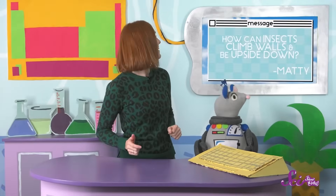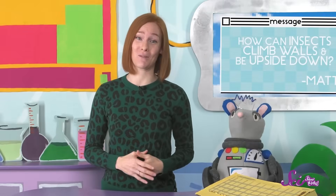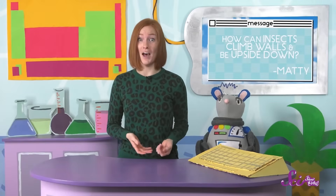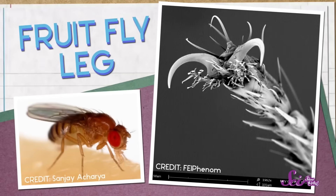Our next question is from Maddie. Maddie asks, how can insects climb walls and be upside down? If I tried to climb a wall, gravity would pull me right back down. So how do flies and other insects do it? Gravity pulls on everything, even the tiniest fly. Some insects have special body parts that help them climb up walls and across ceilings, because a wall or ceiling that looks or feels pretty smooth to us really isn't. If we could look at a wall really closely, we'd see lots of little bumps, cracks, and pits. Some insects have little claws or hairs on the ends of their legs, which they use to grab onto the bumps in the wall or ceiling.